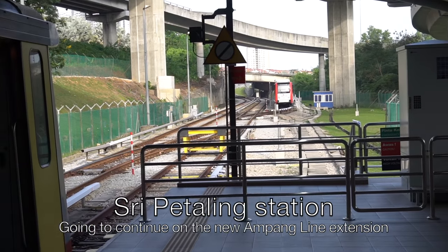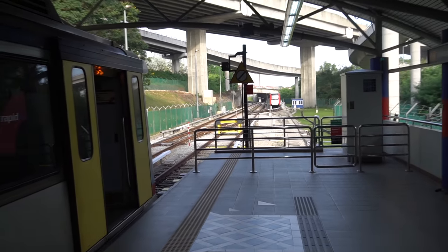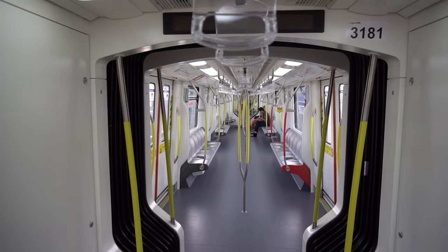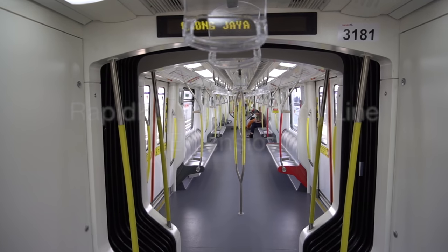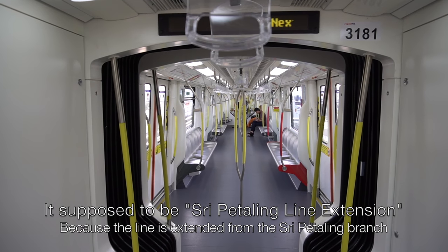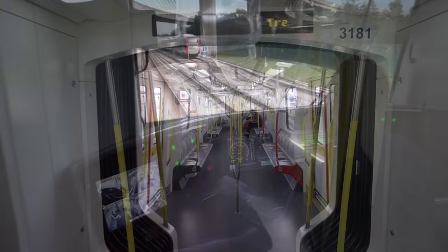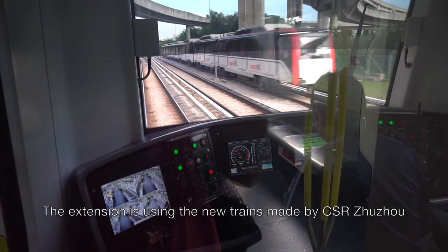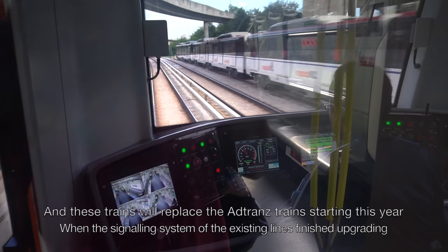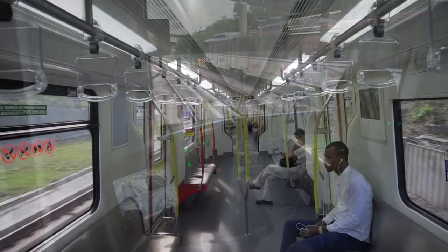Now I'm going to board the LRT and continue on the new Ampang Line extension. The next station is IOI Puchong Jaya. I'm now on the LRT Ampang Line extension, which is using the new CSR 2-door train. These trains will replace the Adtranz train starting next year.